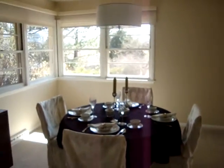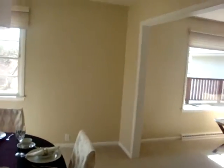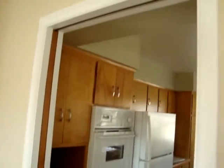Come on into the formal dining room. Beautiful windows. By the way, there's a pocket door here — you want to shut that.